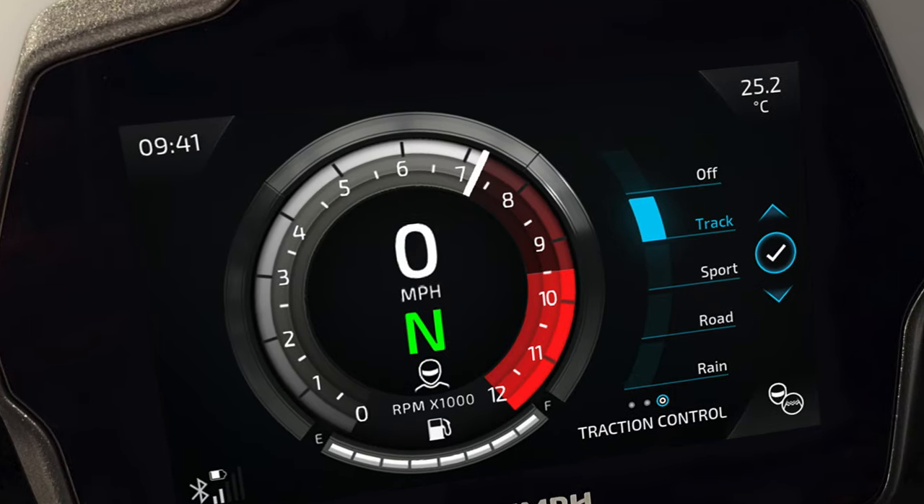If you've ridden the old 1050cc engine, you'll know it had loads of real-world drive but never revved particularly quickly. Triumph says this new one has 12% less inertia, so it should get to the redline quite a bit more quickly, and obviously you've got a quickshifter and blipper as standard. The old one always felt like a long-stroke truck engine with loads of torque but never much pep at the top end. This new one is a short-stroke and bigger bore, so it should be a bit racier.